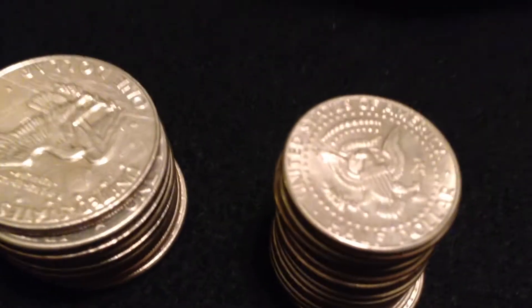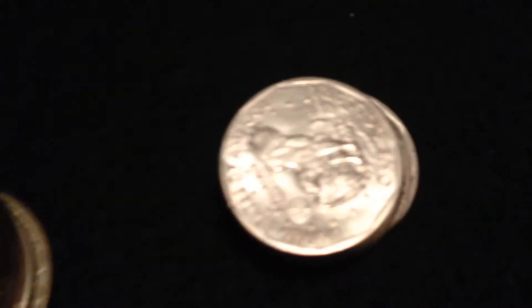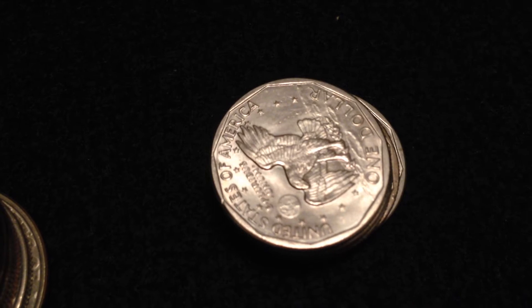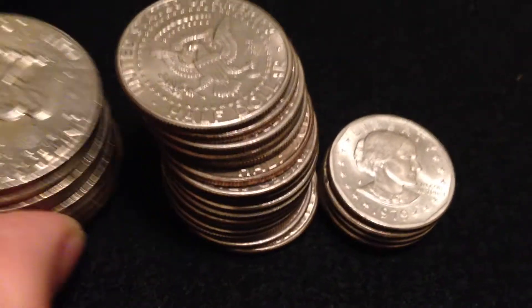So there's seventeen bucks — but wait, it gets better. Then I got these, which are dollars, also Susan B. Anthonys. One, two, three, four, five — so I got my twenty bucks back and then some.